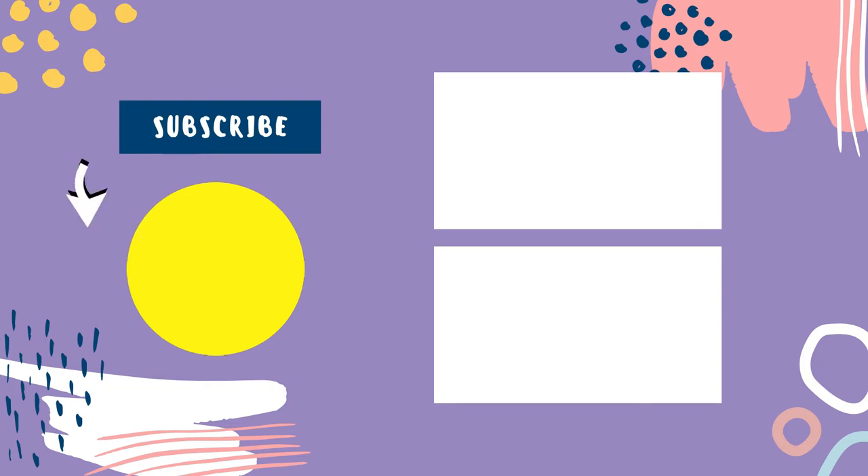So that sums up today's video. We hope you enjoyed it and if you did, please leave a like on the video. And if you're new here, hit that subscribe button. Until the next video, have a great day.